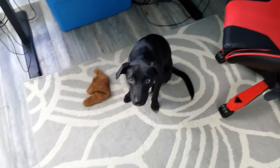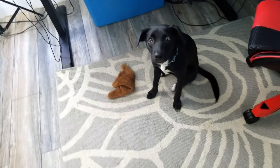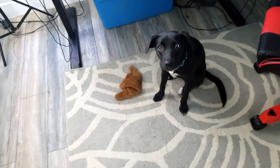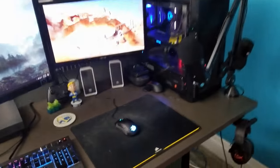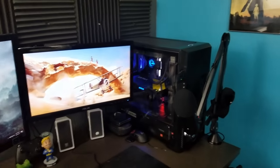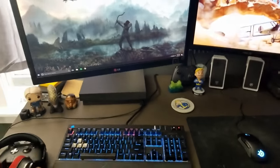After a dog cameo interruption — yes, you are beautiful — let's start by taking a look at my actual setup, then we'll talk about the stuff on the walls.